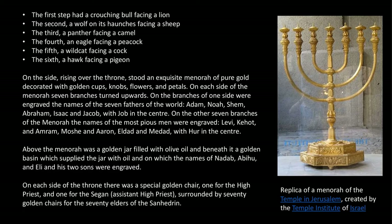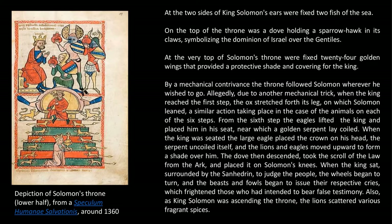On each side of the throne there was a special golden chair — one for the high priest, and one for the second, or the assistant high priest — surrounded by seventy golden chairs for the seventy elders of the Sanhedrin. At the two sides of King Solomon's seat were fixed two fish of the sea. On the top of the throne was a dove holding a sparrow hawk in its claws, symbolizing the dominion of Israel over the Gentiles. At the very top were fixed twenty-four golden wings that provided a protective shade and covering for the king.